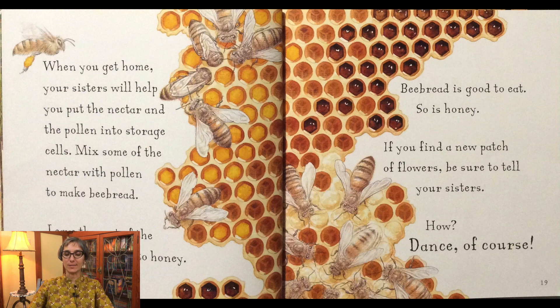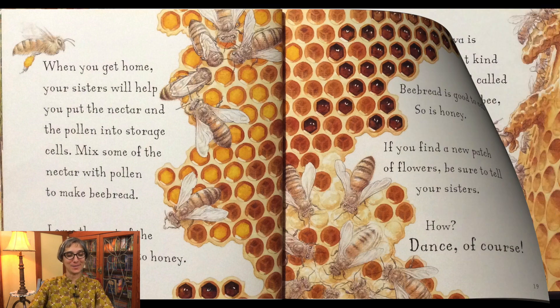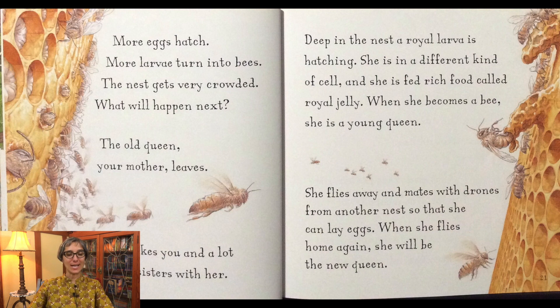Leave the rest of the nectar to turn into honey. Bee bread is good to eat. So is honey. If you find a new patch of flowers, be sure to tell your sisters. How? Dance, of course. More eggs hatch. More larvae turn into bees. The nest gets very crowded. What will happen next?